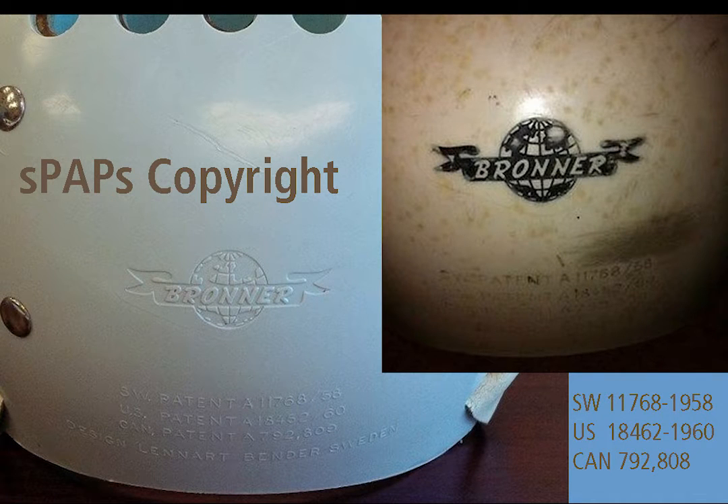Eventually, the patent numbers with Sweden, the U.S. and Canada, as well as the manufacturer's name, the designer, and the helmet's name, were embossed into the mold. Bronner was the manufacturer. The designer, Leonard Bender, is more interesting as he was a famous designer of furniture — not exactly the type of background one might expect.